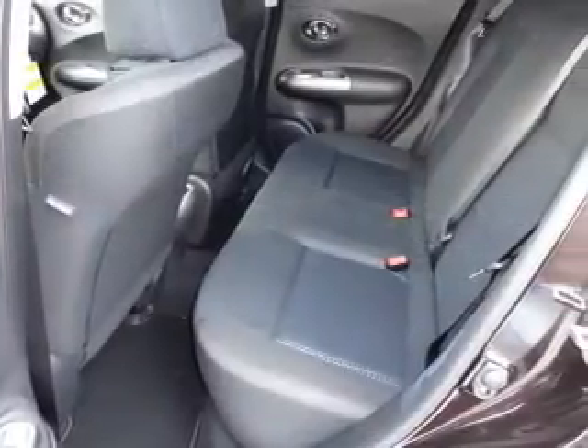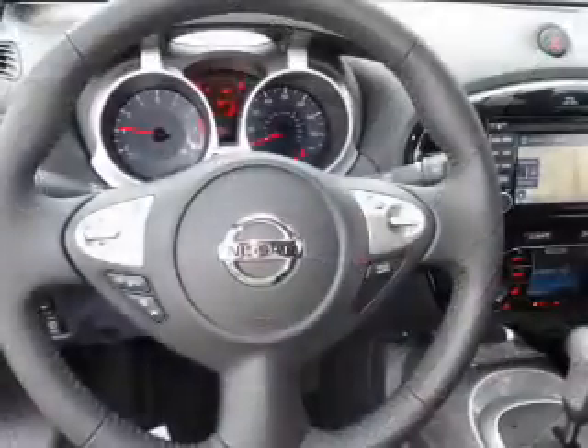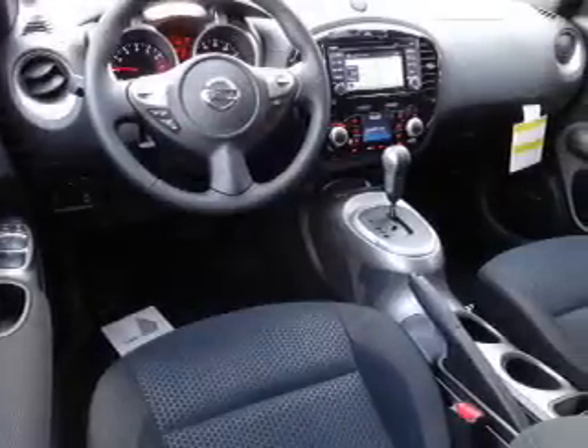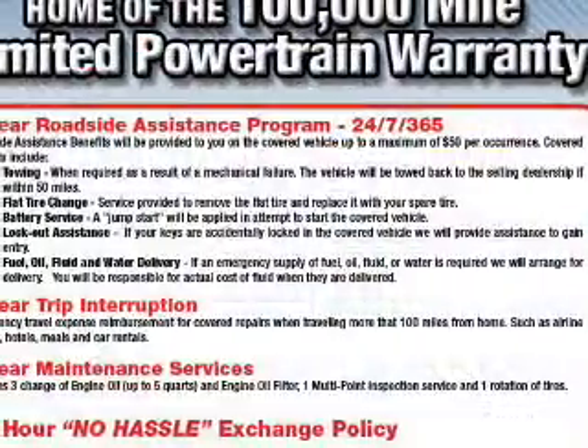Inside you'll find Bluetooth connectivity, Sirius XM satellite radio, an auxiliary input, steering wheel controls, a premium sound system, push-button start, automatic climate control, a backup camera, curtain head airbags, and front airbags.